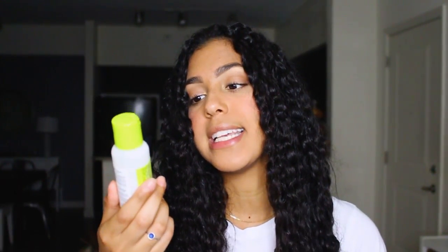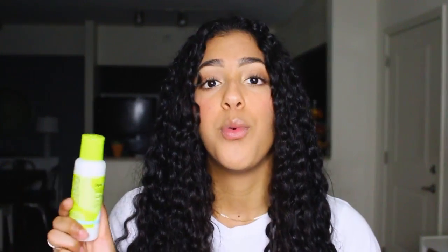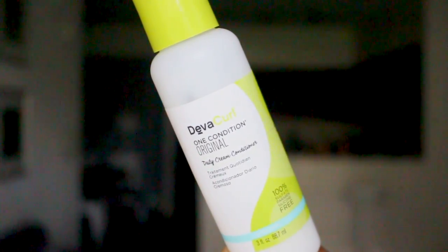The first product is the DevaCurl No-Poo Original Conditioning Cleanser — it's a shampoo but without the sulfates. I really don't know how I feel about it because I'm used to my hair foaming up, and that's how I know my head is clean. This doesn't foam up at all, so I was like, is my head actually clean? But it does smell really, really good, so that's what I like about it.